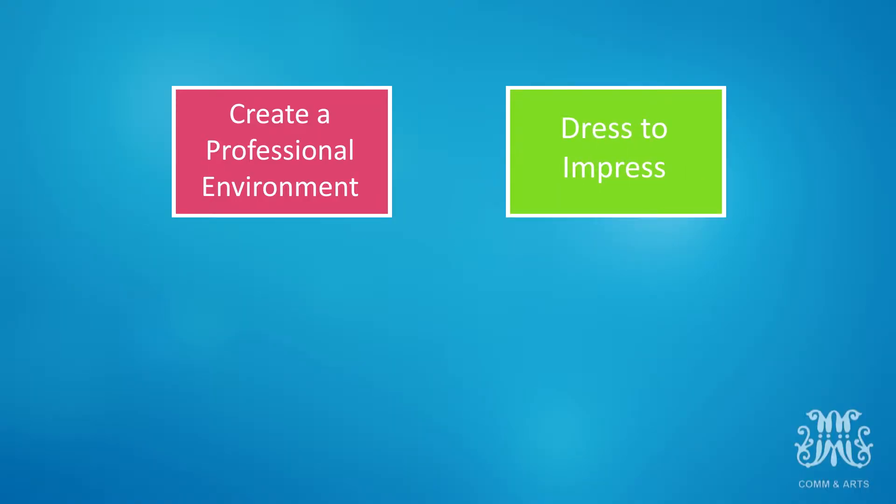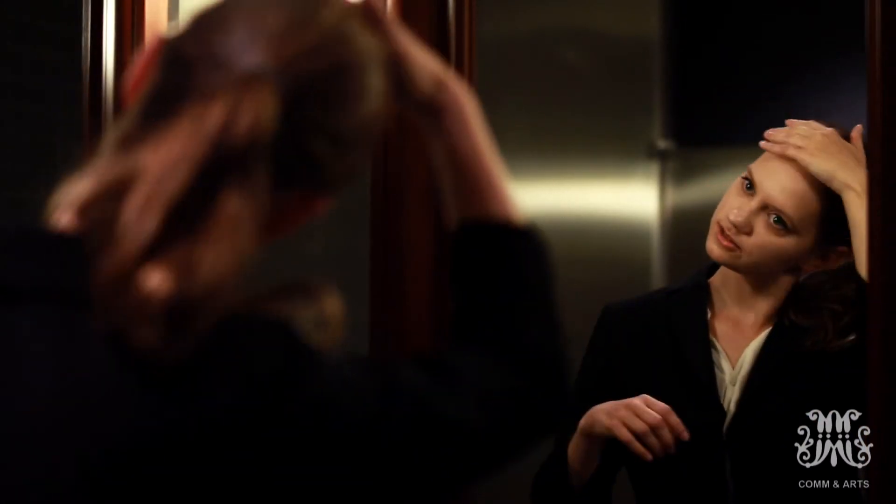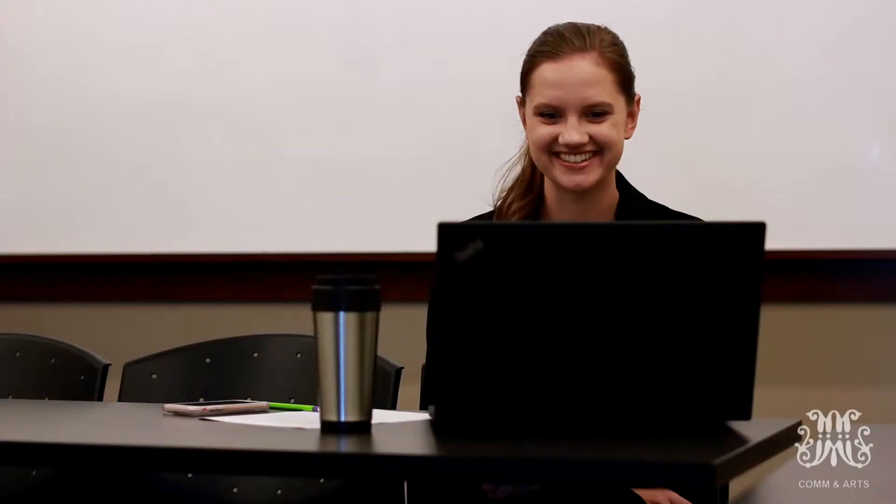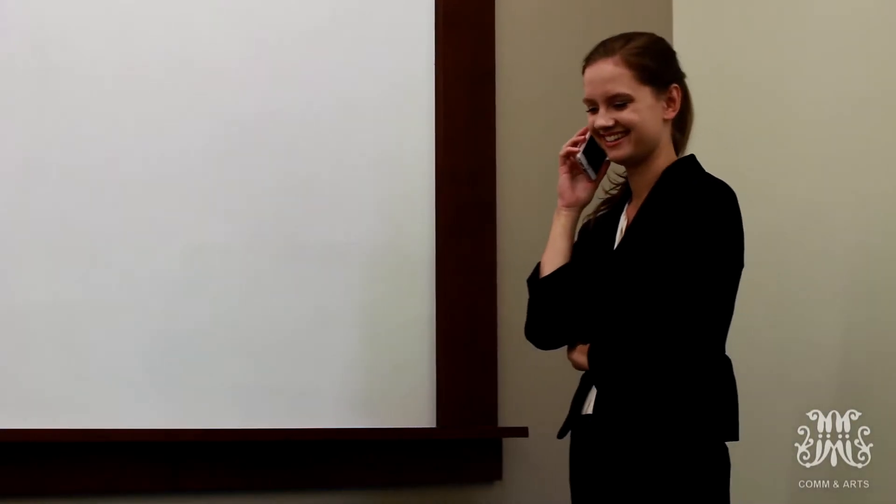Number two: dress to impress. It is important to dress as if you were meeting in person for the interview when it's via video — throw a blazer on and look sharp. Even for phone interviews, what you wear can make a difference in your attitude, which translates into your voice. So if you dress professionally, you will sound professional.